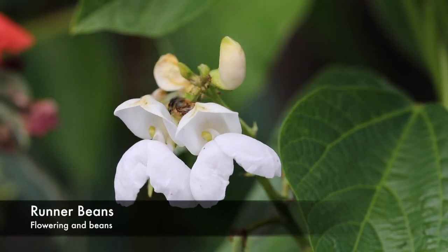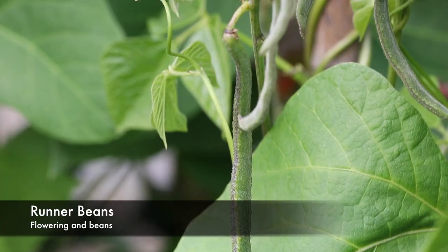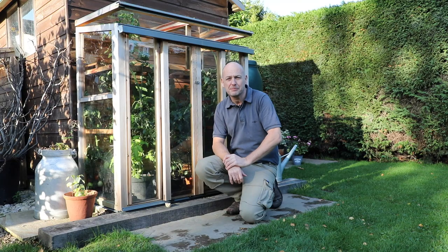The runner beans that we grew from seed were also very productive. Once the flowers started to form on the plants, the runner beans kept coming — almost daily we were taking crops. In fact, we've picked that many off.